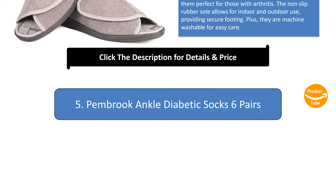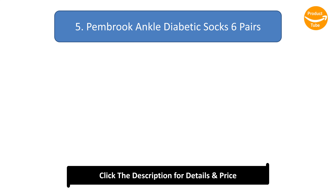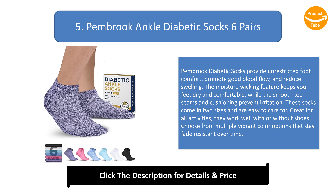Number 5: Pembroke ankle diabetic socks, six pairs. Pembroke diabetic socks provide unrestricted foot comfort, promote good blood flow, and reduce swelling. The moisture-wicking feature keeps your feet dry and comfortable, while smooth toe seams and cushioning prevent irritation. These socks come in two sizes, are easy to care for, and work well with or without shoes. Choose from multiple vibrant color options that stay fade-resistant over time.